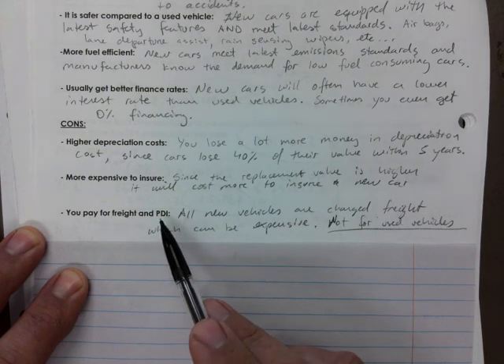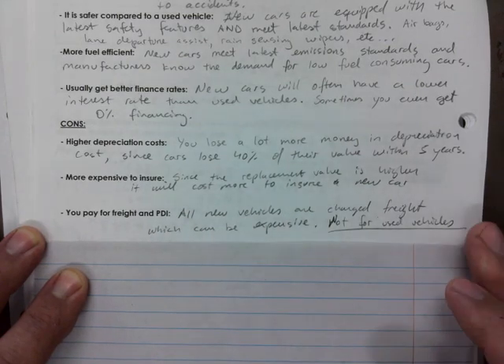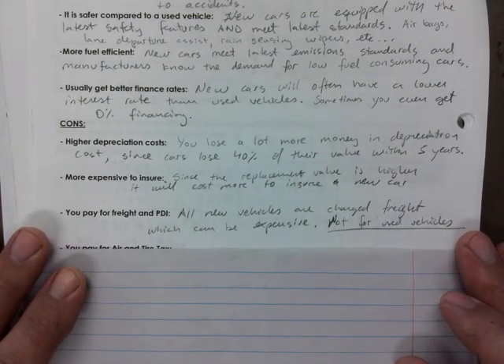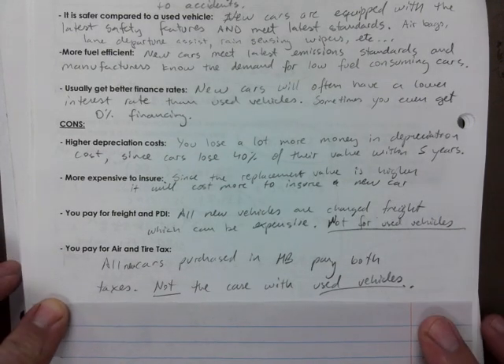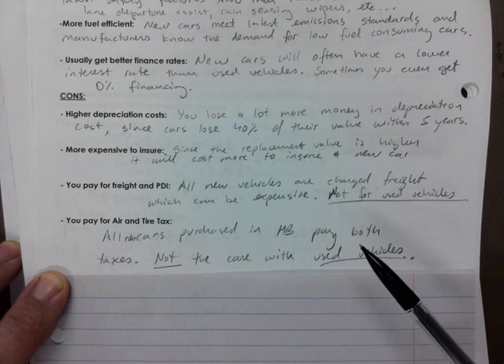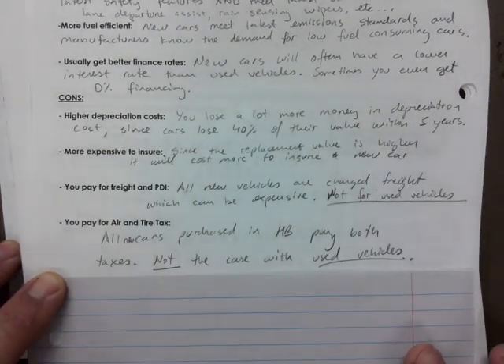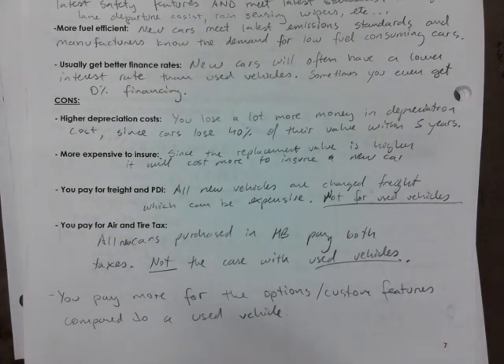You also pay freight and PDI — pre-delivery inspection — fees. All new vehicles need to pay this fee, though some dealers may choose not to disclose that upfront. You also pay air and tire tax on brand new vehicles — used vehicles don't require that.